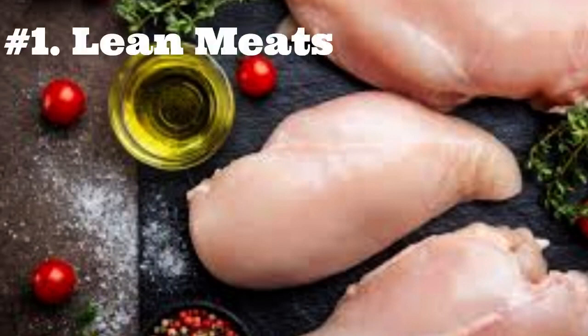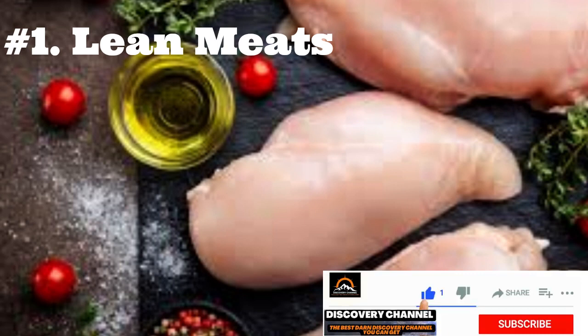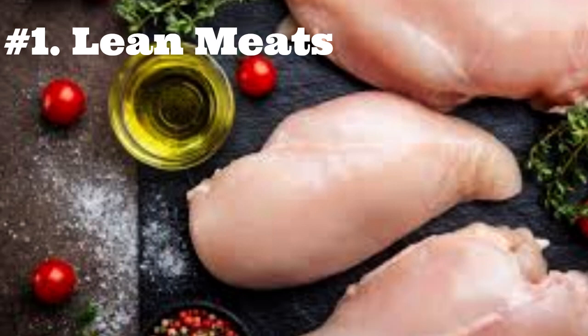1. Lean Meats. German Shepherds can eat lean cuts of cooked meat as long as all the visible fat is removed. My German Shepherd enjoys chicken, turkey, pork, beef, and lamb. Ensure that there are no bones in the meat before you give it to your dog, as cooked bones are dangerous — the bones can splinter into shards that can cause choking and severe damage to your dog's mouth, throat, or insides.